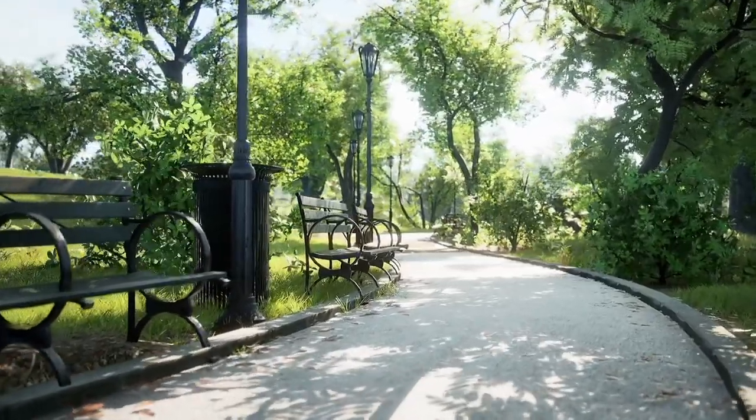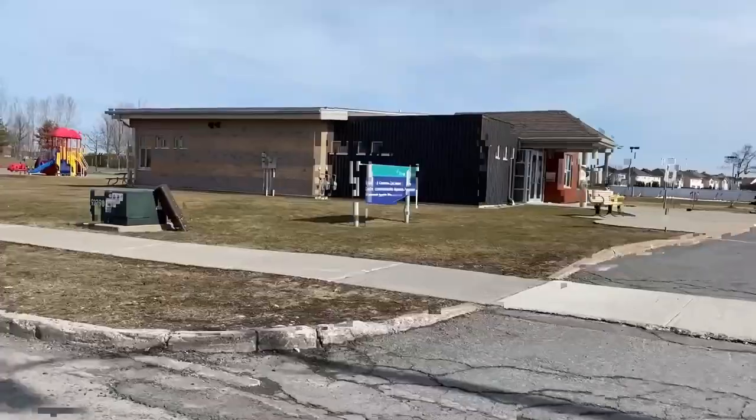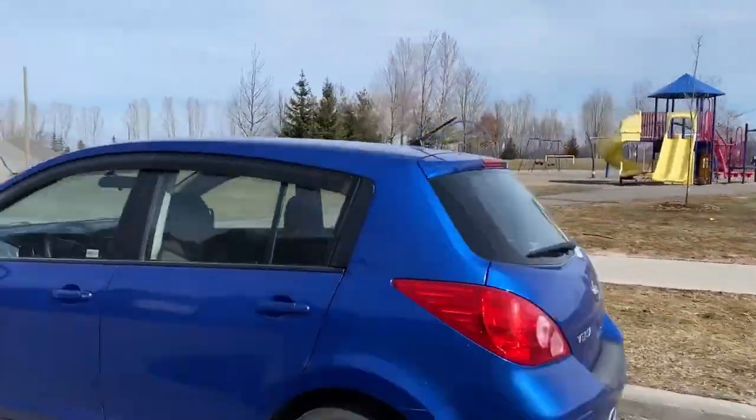Queenswood Heights is a well-established neighborhood that boasts a mix of housing options including single-family homes, townhouses, semi-detached properties and condominiums. The area is also known for its family-friendly atmosphere, excellent schools and abundance of parks and green spaces, making it an attractive option for families with children of all ages.